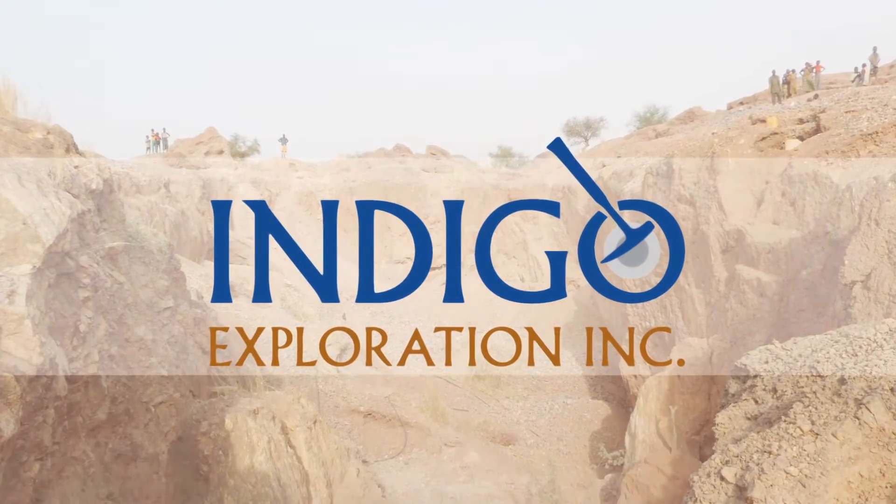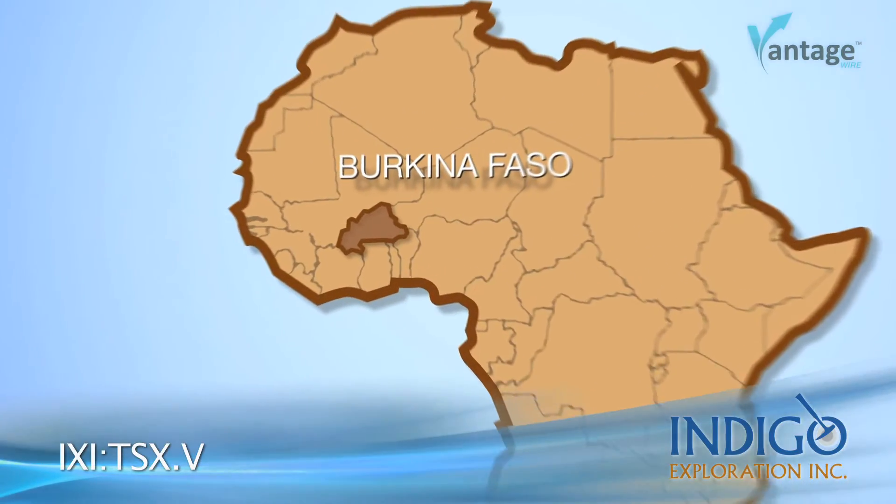We actually have three properties that have excellent potential for multi-million ounce gold deposits: Moulet, Latte, and Caudillel. We're most excited about our Moulet property.